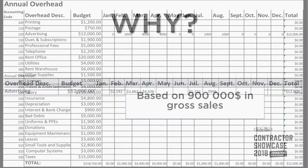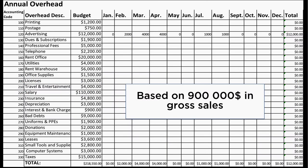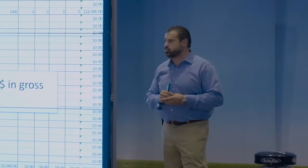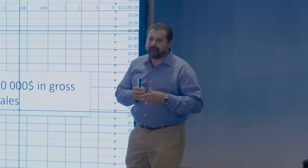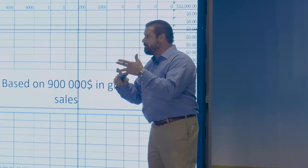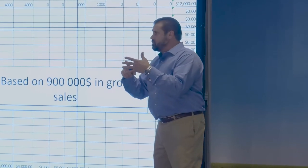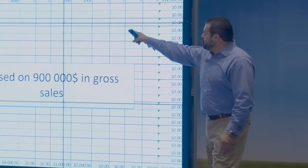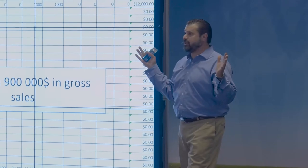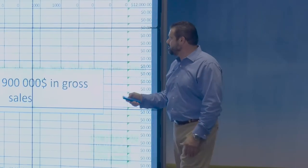When you put all these numbers down - actual numbers - and reconcile those two columns, you will solve the number one reason that landscape contractors go out of business. What is it? Cash flow. Run out of cash. Can't pay your guys, can't pay for your materials, and you're done just that quickly. So if you know what's going out every single month and what's coming in every single month, you reconcile those as well.